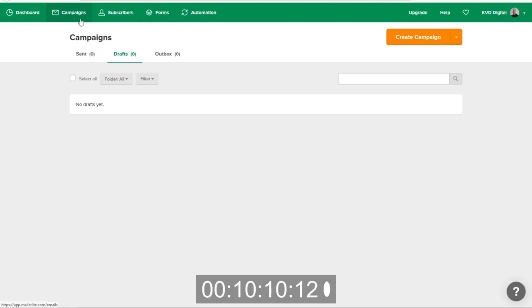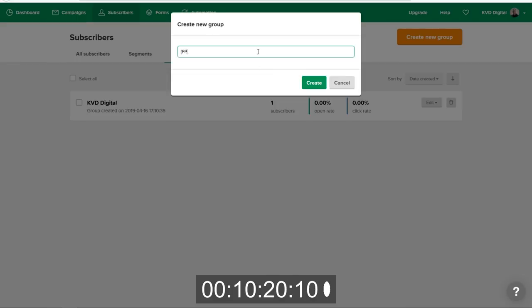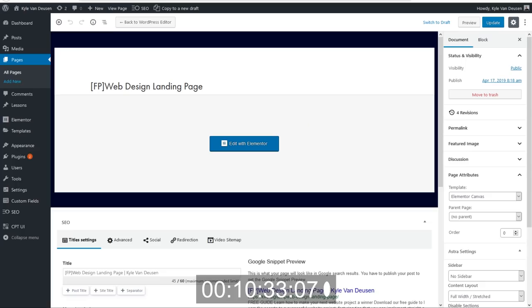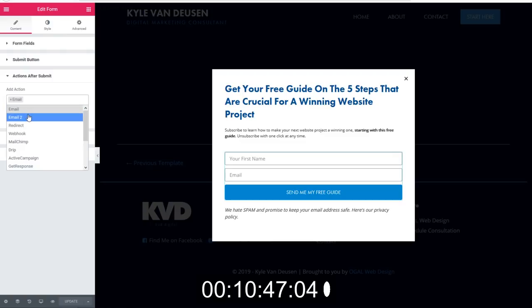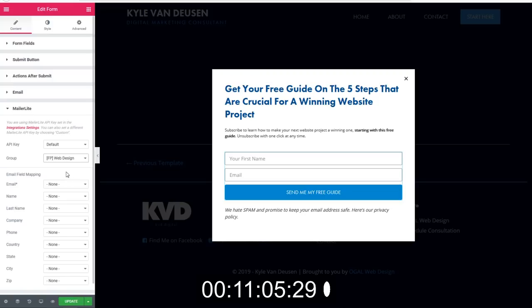Now we actually need to create a group to put all of these new leads into. So I'm going to go to Groups and create a new group called 'Funnel Packs Web Design' so I know which people these are. That group is created. So what we're going to want to do is go into our popup. We need to change the actions after submit. I don't mind getting the email notification, so I'll leave that. But I do need to add MailerLite. I already put in my API key before we got started. So now we can select our group — which is 'Funnel Pack Web Design' — and we'll connect the email field to their email, and the name field to their first name. That should get everything for the connection to the mail system.